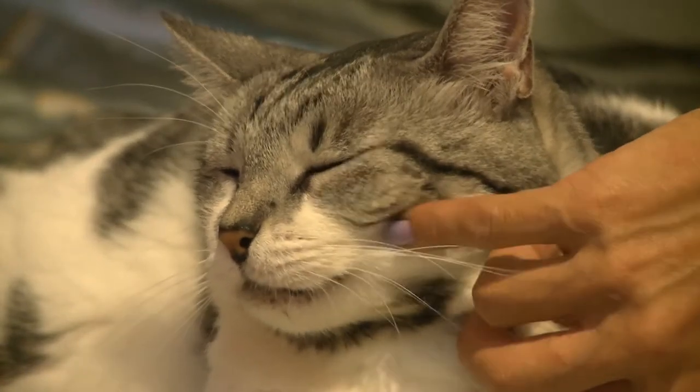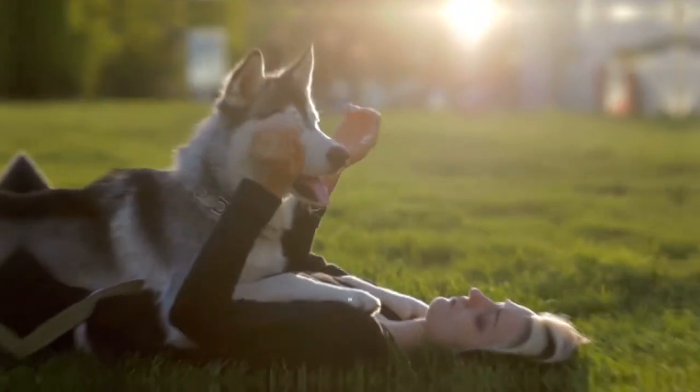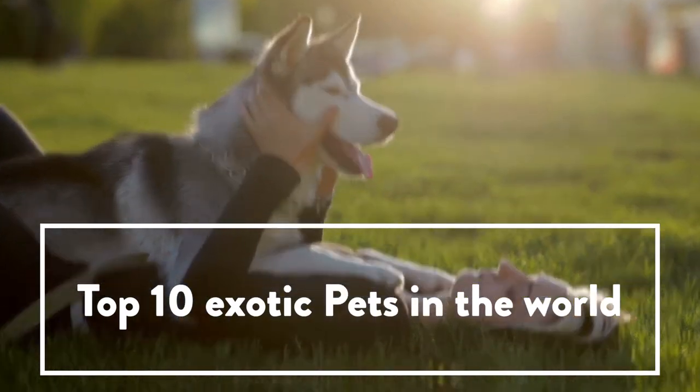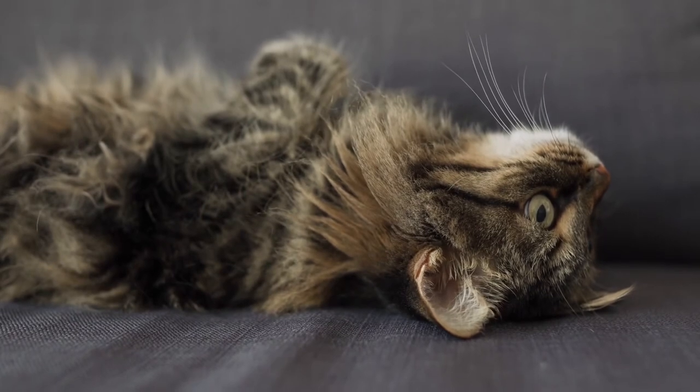Are you looking for a pet but the standard cat or dog just isn't for you? This video will walk you through some of the most exotic pets in the world and help you decide which type of companion is right for you. Let's jump right in!